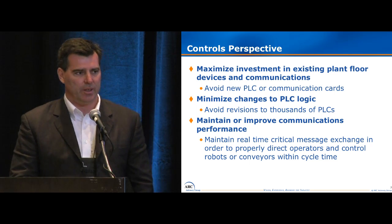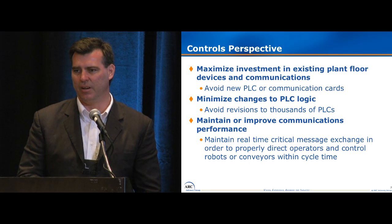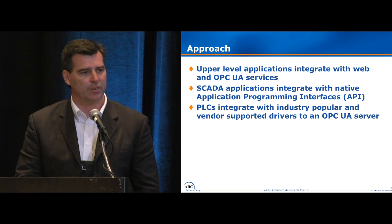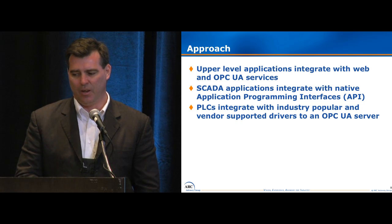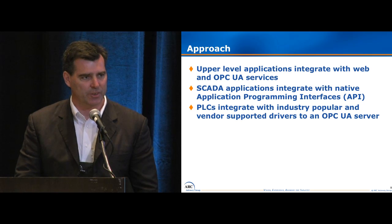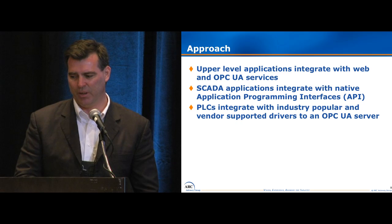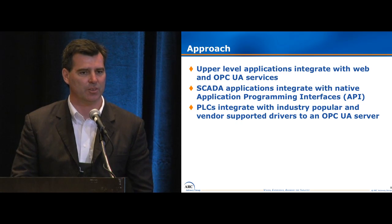Our approach has three layers. The top layer is about our MES applications in the plant, and we wanted to do integration through web services and OPC UA services. We also have a lot of SCADA applications that do our monitoring and control, and we wanted to leverage their APIs. And down at the manufacturing level, we have our PLCs and we wanted to focus that solution on OPC UA.